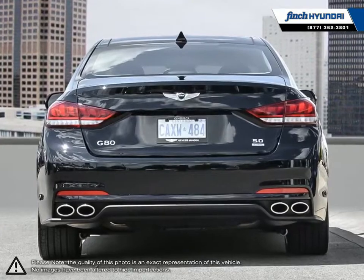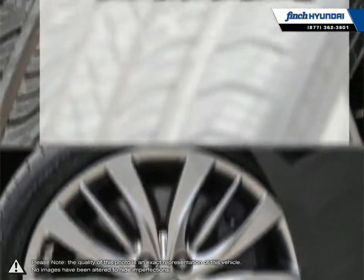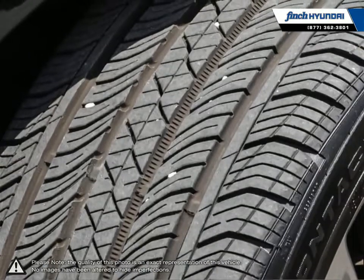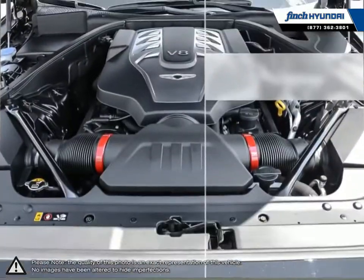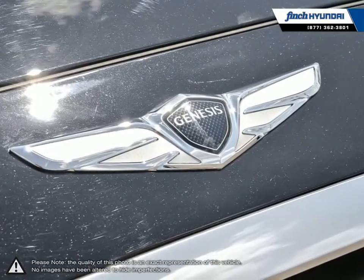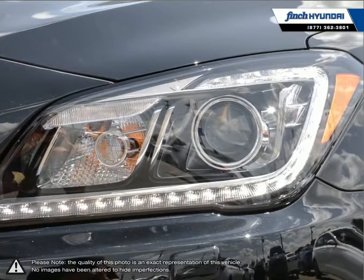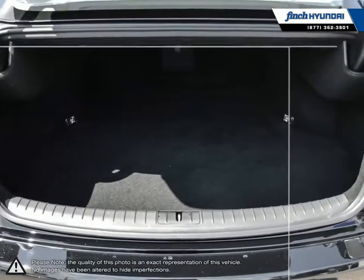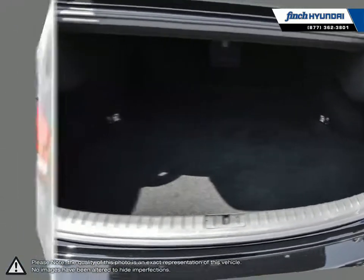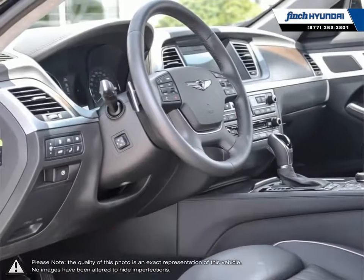The high quality roomy interior provides a luxurious drive, suppressing most road noise, while the performance itself offers strong acceleration and precise steering despite its larger body size. Inside the G80 resides a wealthy list of standard features, optimized for easy use and ultimate comfort. For similarly equipped luxury sedans, the Genesis G80 manages to pack it all in at a much more affordable price without sacrificing quality.